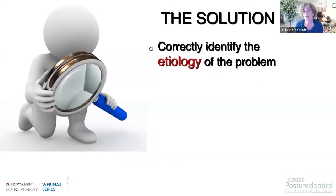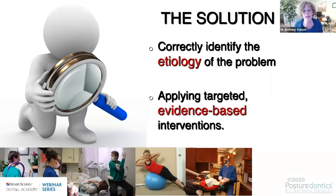One problem has been that the etiology of work-related pain in dentistry has not been properly identified. Would you even dream of treating a patient if you didn't understand the etiology of their pain problem? Of course not. Likewise, we need to understand the mechanisms that lead to work-related pain before we can have an effective solution. First and foremost, we have to identify the etiologies, then apply evidence-based interventions — not hand-me-down solutions that have been used in schools for decades.